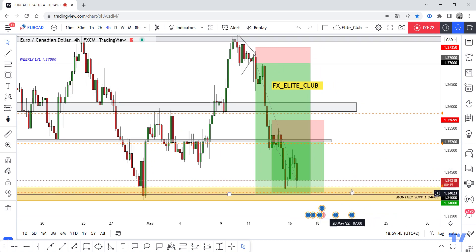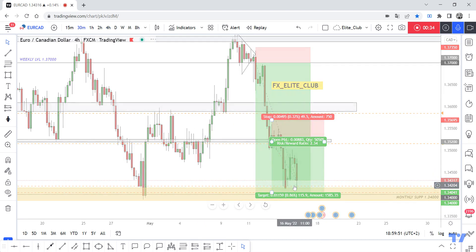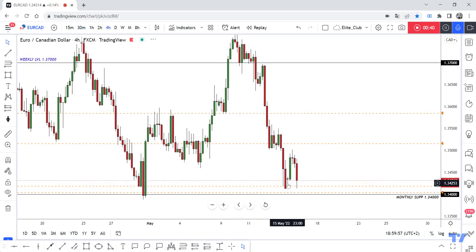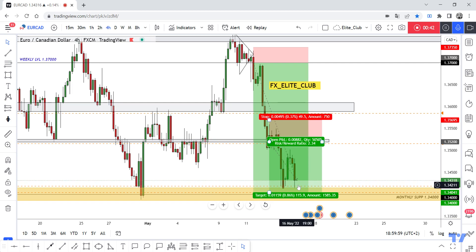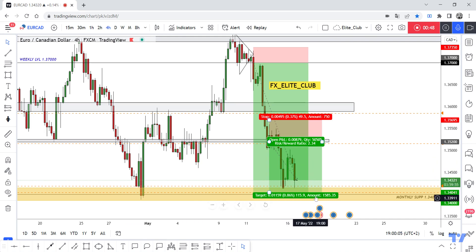Now I'm waiting for the price to hit 1.34 or even 1.34100 to give me a good bullish price action signal to enter a buy trade. We have this rejection a second time, a third time. So if we have a good daily closure here, I will enter a buy from this level. I will update it when the price closes and when I have any bullish price action confirmation.